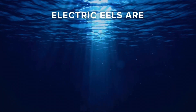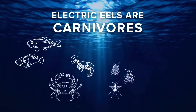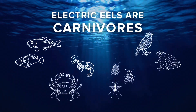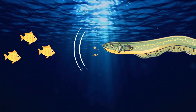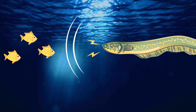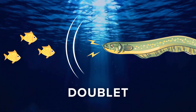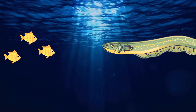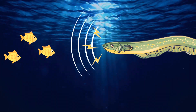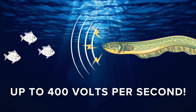Electric eels are carnivores that eat small fish, crustaceans, insects, and small vertebrates. If they detect nearby prey, the electric eel will release two quick electric pulses called a doublet. This wave causes involuntary muscle spasms in the prey to exhaust them. The eel then sends a rapid fire of high voltage pulses — up to 400 volts per second — completely paralyzing the prey.